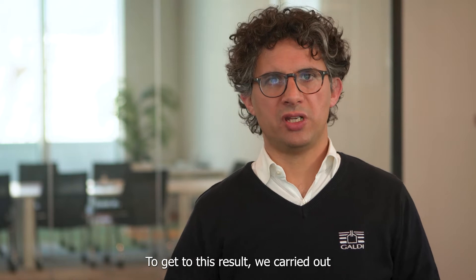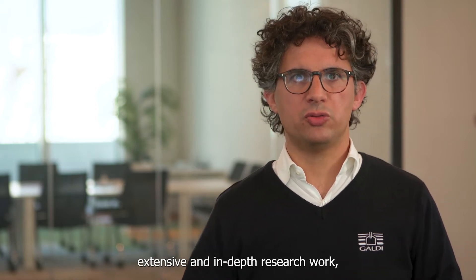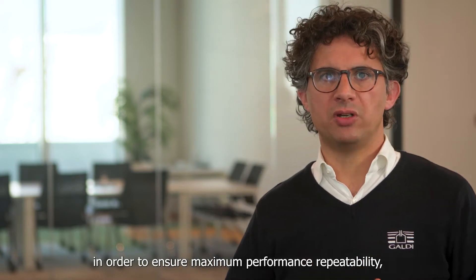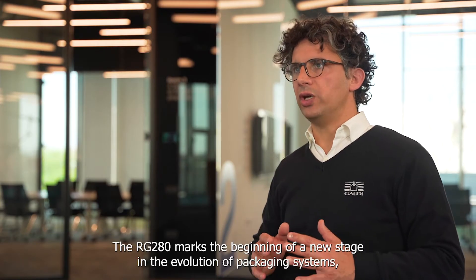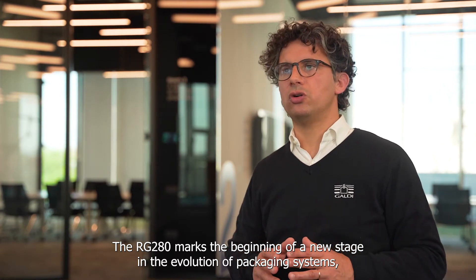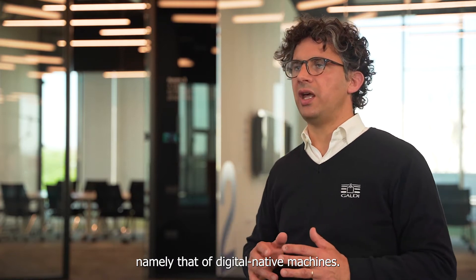To get to this result, we carried out extensive and in-depth research work, in order to ensure maximum performance repeatability, regardless of external factors and variables. The RG280 marks the beginning of a new stage in the evolution of packaging systems, namely that of digital native machines.